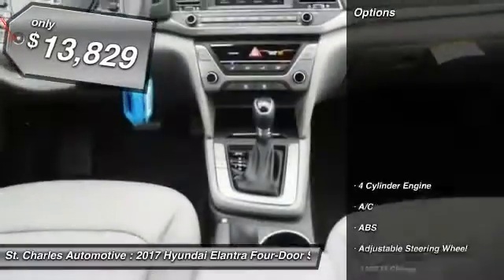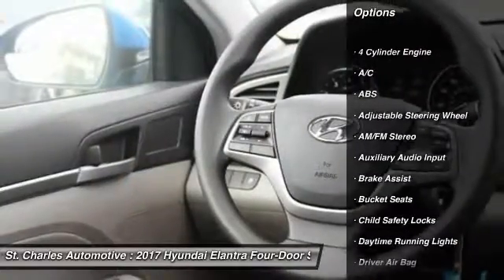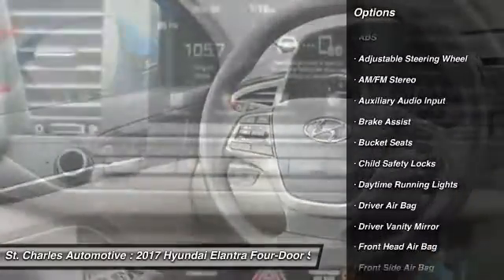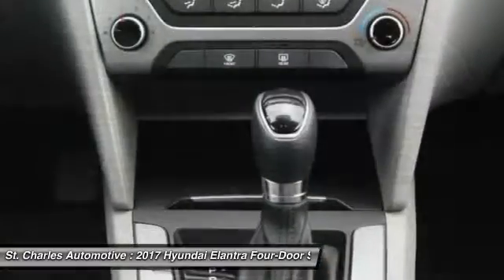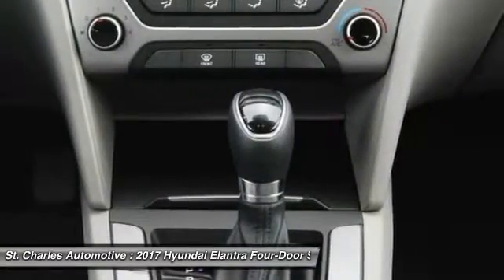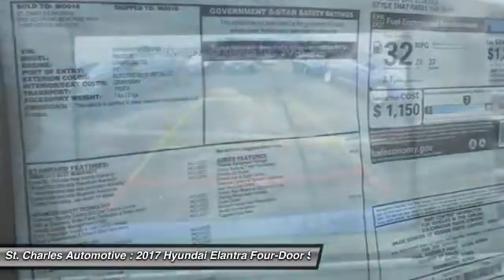Here are some of this vehicle's great options: keyless entry, traction control, stability control, anti-lock braking system, driver airbag, adjustable steering wheel, power steering, keyless start, AM-FM stereo radio, front wheel drive.